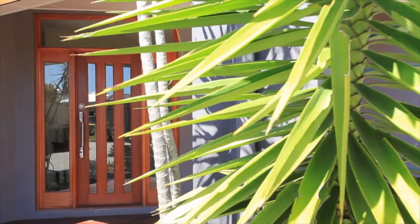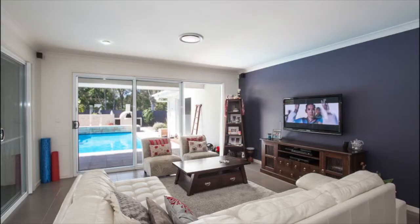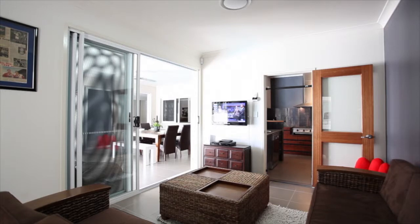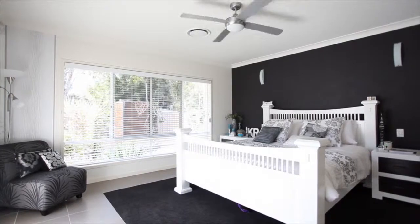Set in the Isles of Newport Estate at the end of a cul-de-sac, this home has a unique flowing open plan design unlike any other you will see, featuring a spa bath and walk-in robe in the master bedroom, with built-ins and ceiling fans in the remaining bedrooms.